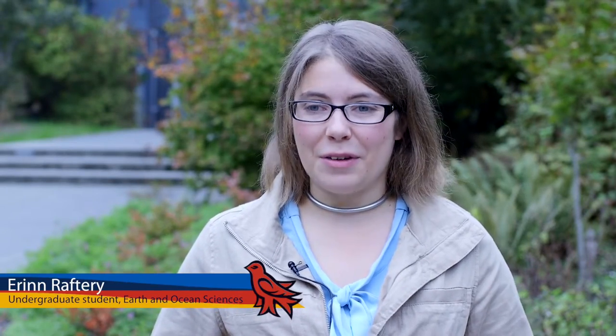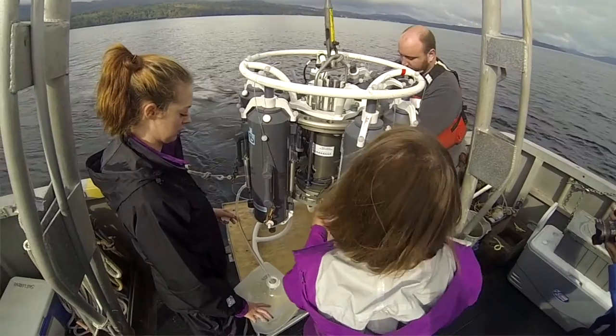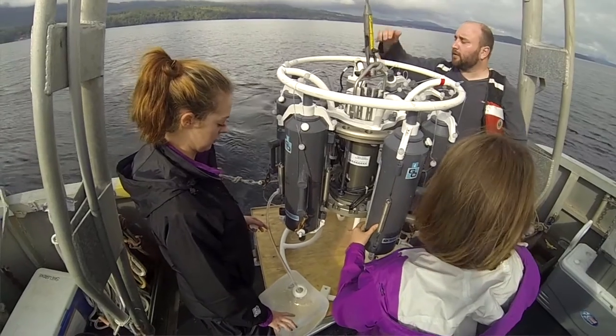I signed up for this project because it's an excellent opportunity for me to gain more research experience and to develop some laboratory and technical skills.